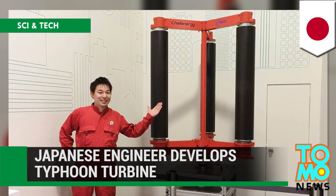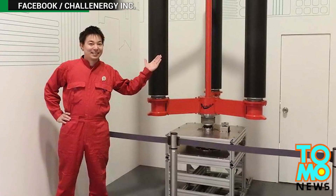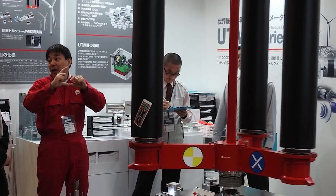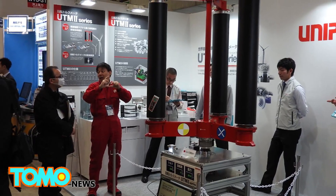Japanese engineer develops turbine that loves typhoons. A new type of wind mechanism being developed in Japan is designed to not only harness power from the wind, but also to be particularly effective during typhoons.